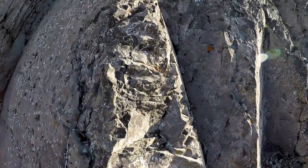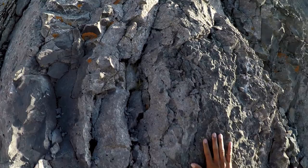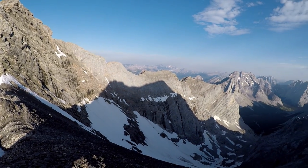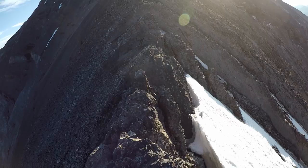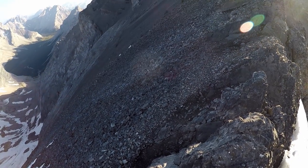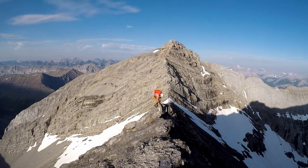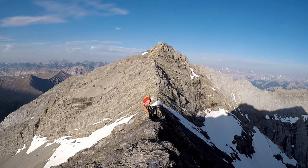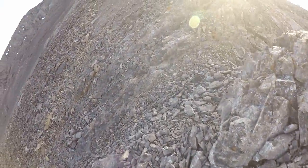We were lucky and didn't have anyone above us on the ascent. Finally made it up to the ridge. Once on the ridge, start heading northeast — the start of the ridge will be easy. For our route you have to go straight up the ridge, aiming for the pinnacles.